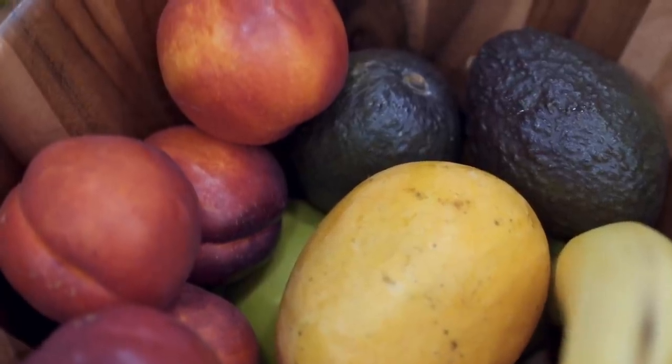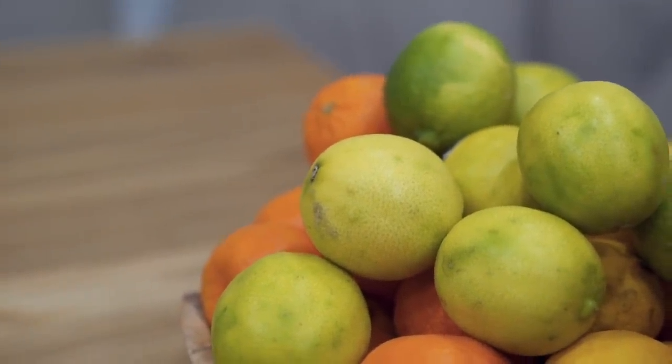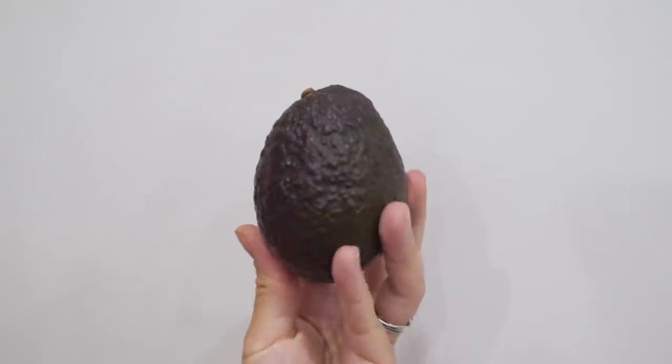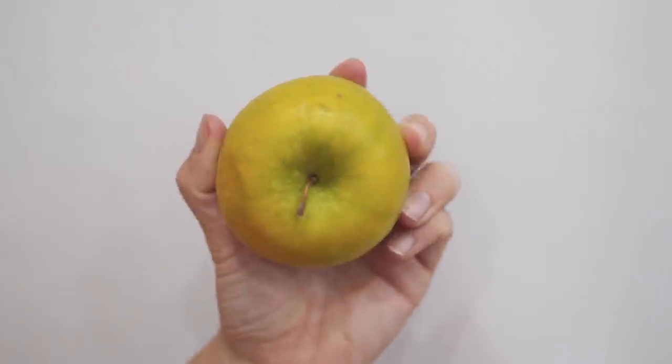We also have a fruit bowl — my favorite kind of bowl — and our citrus bowl. We go through a lot of lemons and limes. I like to have lemon water first thing in the morning, and we've been making a lot of guac lately and you can't have guac without lime. Got a lot of oranges because oranges are amazing. In this bowl we've got avocados, nectarines, mangoes — probably the best mangoes I've had in like the last year — bananas, and green apples.